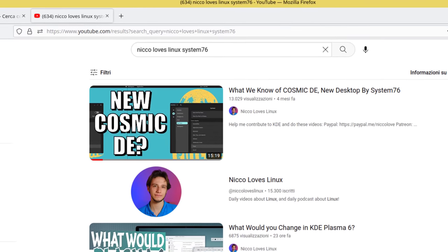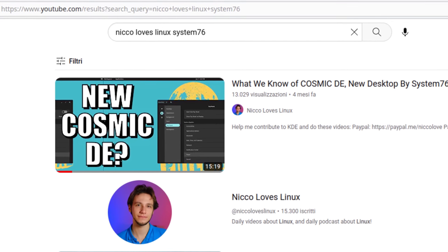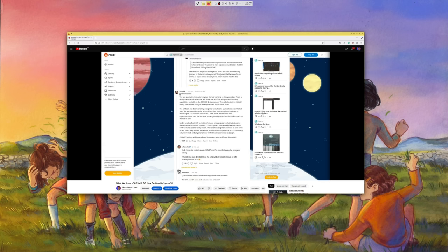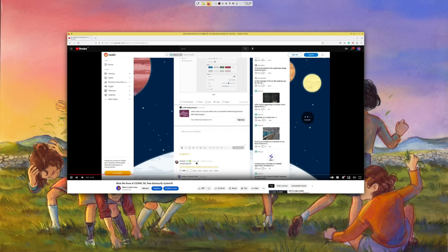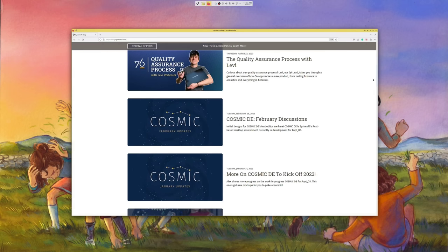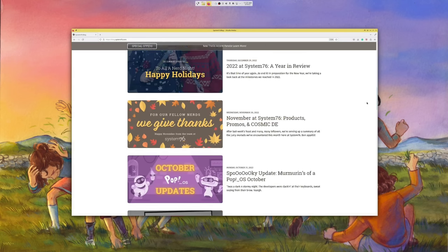A bit of time ago, I published a video about what System76 was doing with COSMIC, and back then we were so early in development that I had to look at Reddit comments to find useful information. Since then the team has been publishing blog posts about the development in a somewhat regular way, so I think it's time to go through them, to see what's new and also to give them some credit because what they are doing is super interesting.